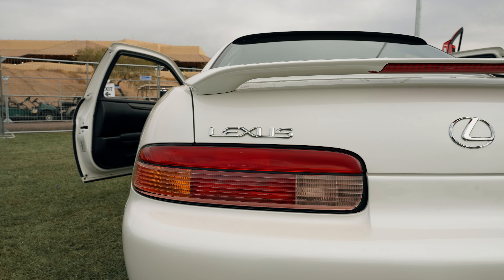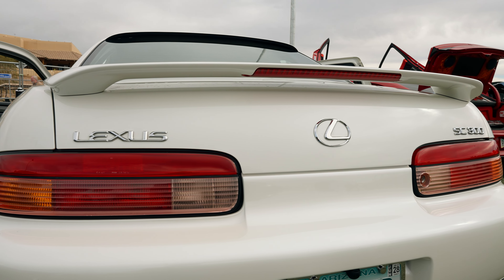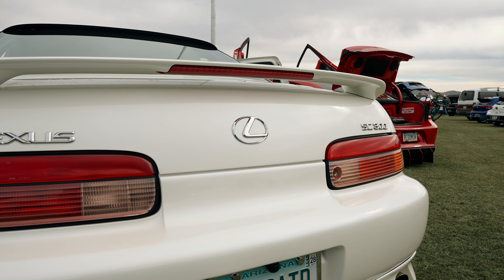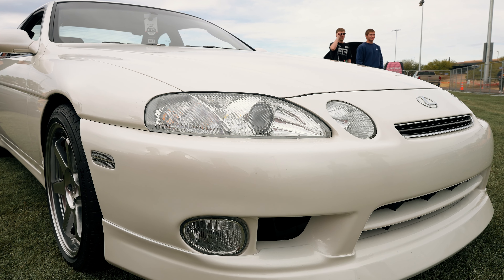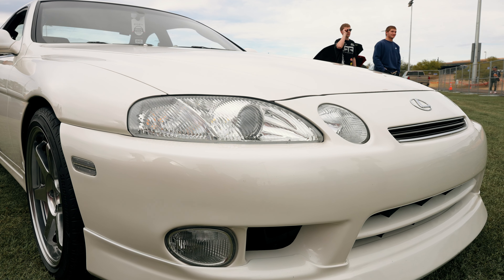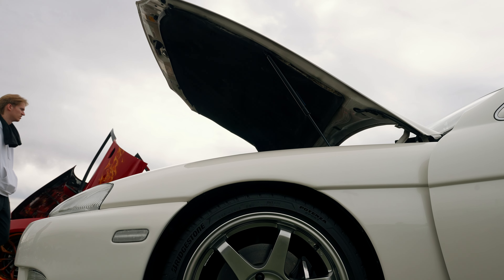So 17 years into this build, is it finally what you'd consider complete, aside from maybe finishing up the seats, or is there still a long list of things you want to do? I'm going to do the engine next — that's the next thing on the list. The engine has never given me any issues and has always run pretty strong, but I have a 1JZ engine that I'm going to pop in. Hopefully soon, a few more upgrades.